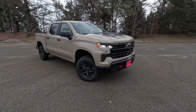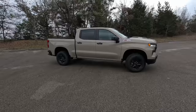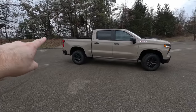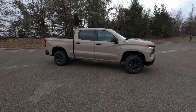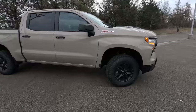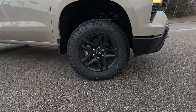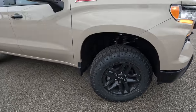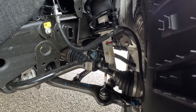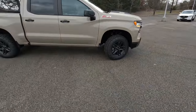Moving along to this side, we get that Z71 badge on the front fender just to let everyone know you have the off-road version, and on the back you've got the Trail Boss decal. And if you couldn't tell already from the lifted ride height and these Goodyear Wrangler Duratrac tires on blacked-out wheels — yes, this is the off-road version. Pop back behind here and you can see we've got Rancho shocks and an improved off-road suspension, which also comes with the Trail Boss.